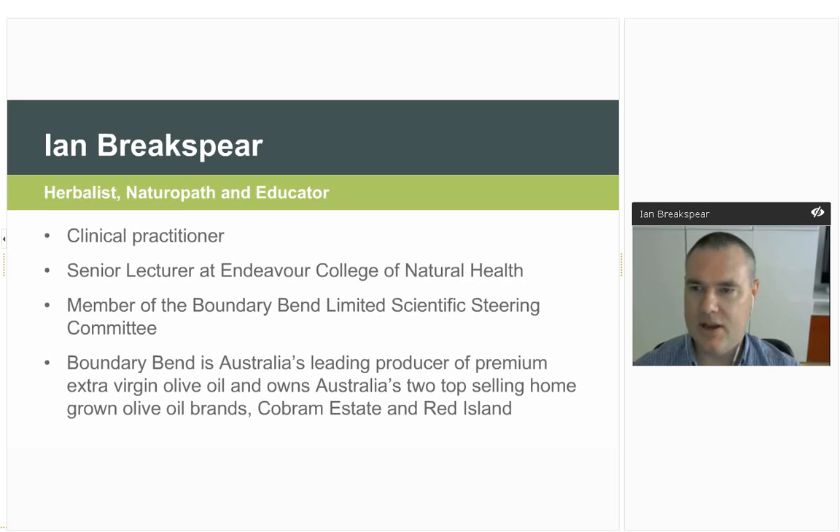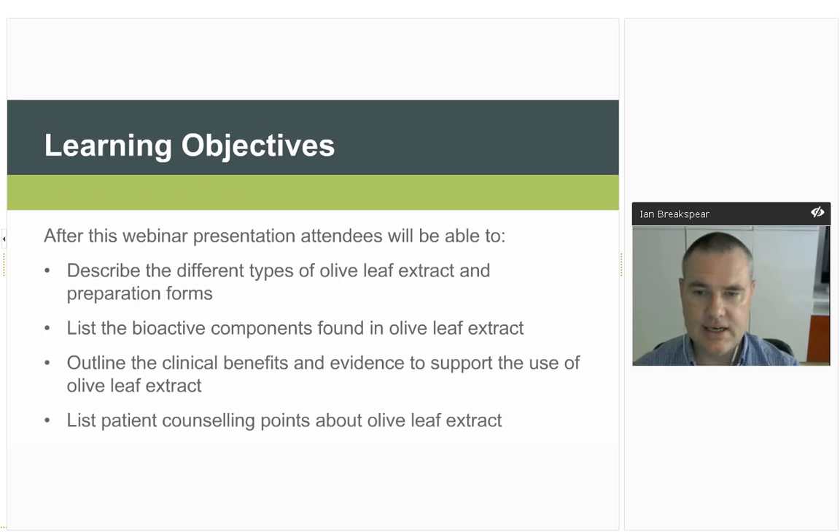Thank you Sarah and Abi, and welcome everybody. Today we're going to look at olive leaf extract. The learning objectives are: by the end of this presentation, be able to describe the different types of olive leaf extract and preparation forms, list the bioactive components, outline the clinical benefits and evidence supporting its use, and list some patient counselling points about olive leaf extract.